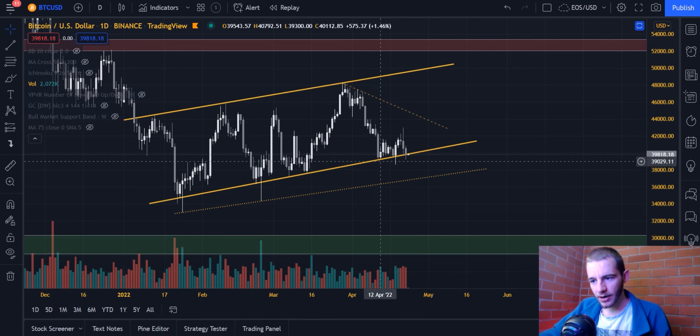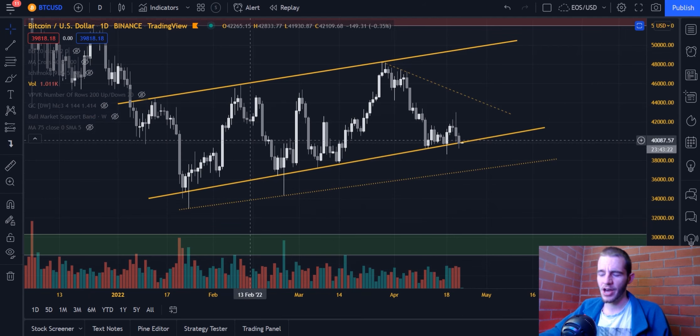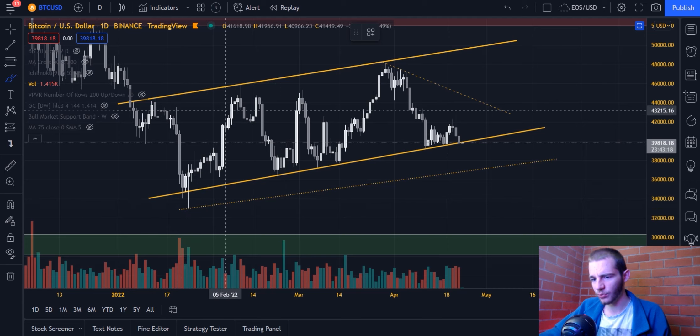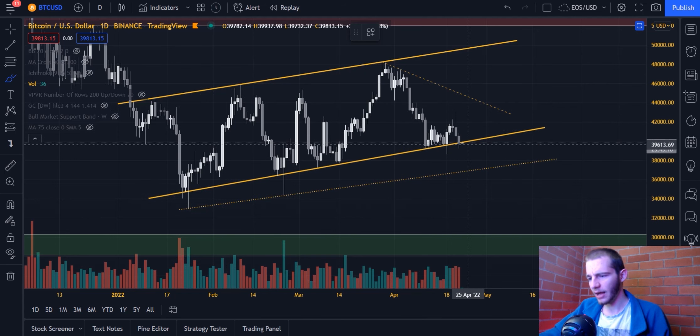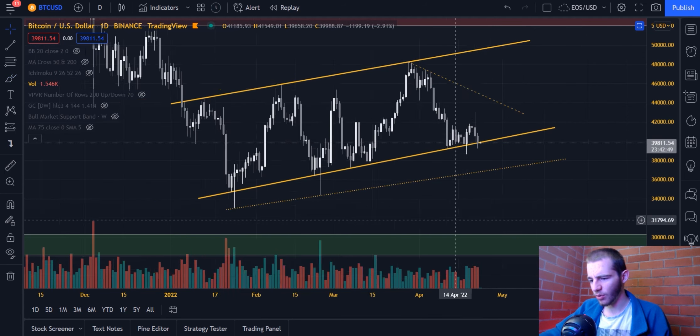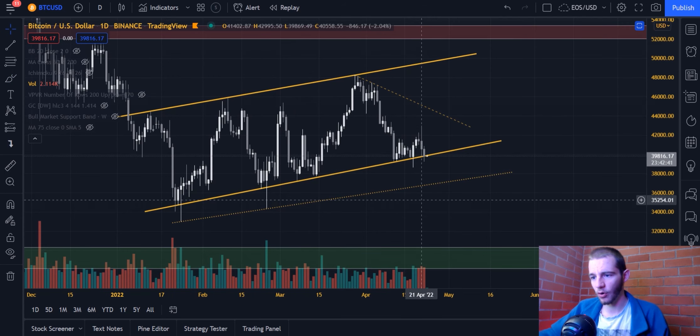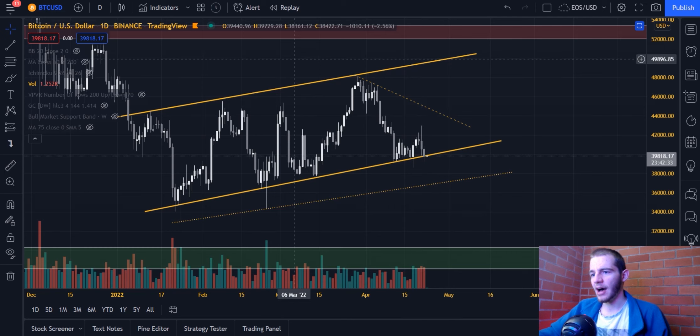However, we haven't closed a daily candle below it yet, so there's no confirmation at this point that we'll be dropping below it right now. For those who don't know much about channels — wicks below channels and above channels don't invalidate the channel itself. As long as there are sufficient retests on the top or bottom side, wicks are allowed. It's the closes that really matter, not like a triangle where wicks matter a lot. So if we close any daily candle below the channel's solid line, that would be a clear indication of 37K Bitcoin within a few days. The red volume is sustaining quite well, while green volume in this channel formation is not — I'd say that's bad to see.